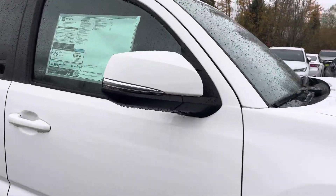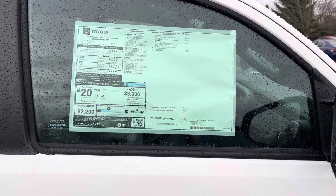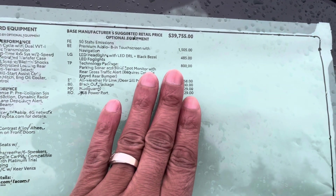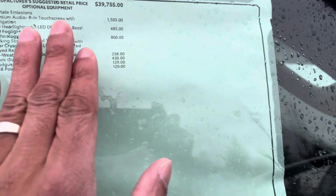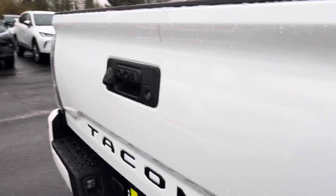The TRD Off-Road is going for around $44,200 — so about $45,000. Comparing that to the SR5 at $41,000, that's roughly a $4,000 difference. With the Off-Road you get a rear locker, crawl control, LED headlights, all Toyota Safety Sense, a premium 8-inch touchscreen with navigation, fog lights, the technology package, parking sonar, blind spot monitor with rear cross traffic alert, and a color-keyed bumper.